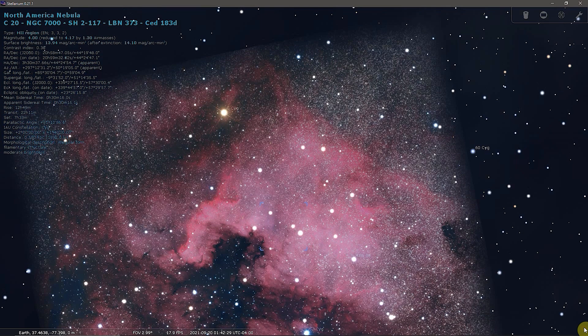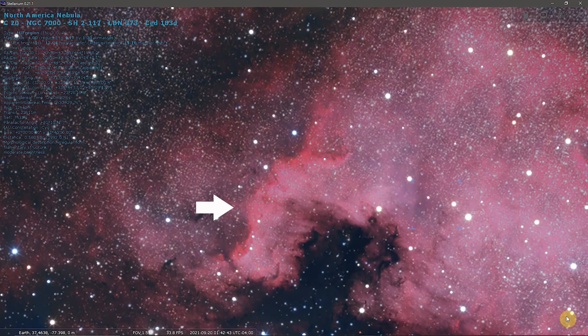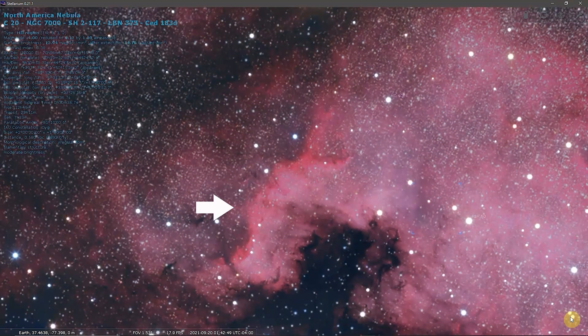The portion of the nebula that exhibits the most concentrated star formation is called the Cygnus Wall. It spans about 20 light years and appears as a W-shaped ridge in the part of the nebula that resembles Mexico and Central America.